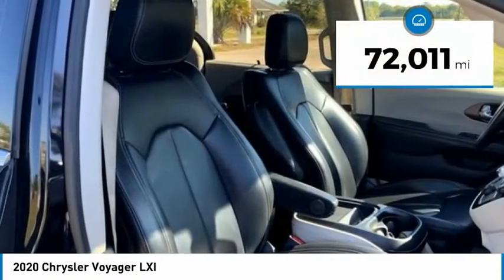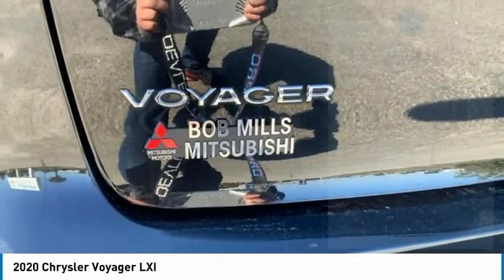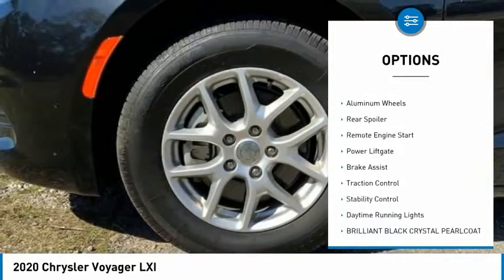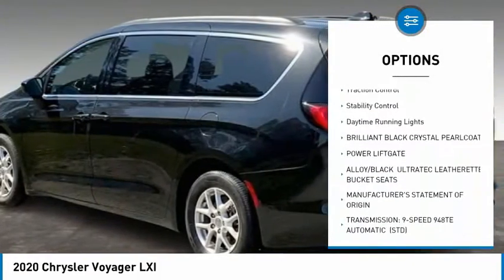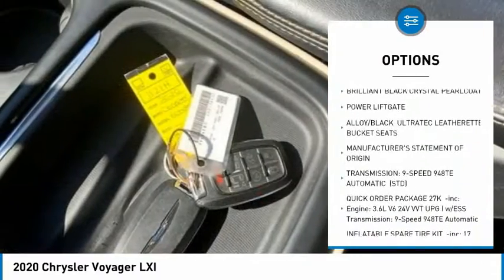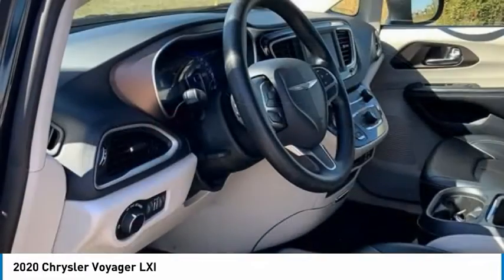This vehicle has less than 75,000 miles. Here are some of this vehicle's great options: tire pressure monitor, heated mirrors, aluminum wheels, rear spoiler, remote engine start, power liftgate, brake assist, traction control, stability control, and daytime running lights.